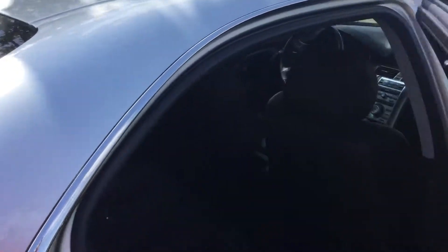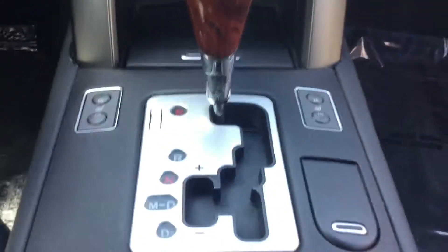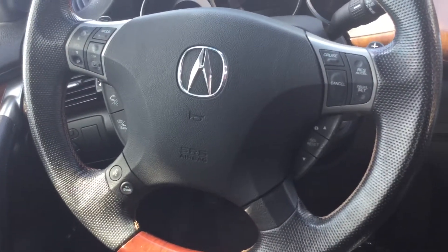Let's take a look at the interior real quick. Comfortable leather seating — the front seats are heated. You have all the controls on your steering wheel: cruise control, stereo, resets — everything that you can imagine to keep you safe while you drive.